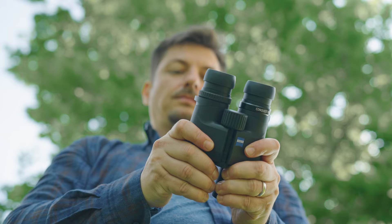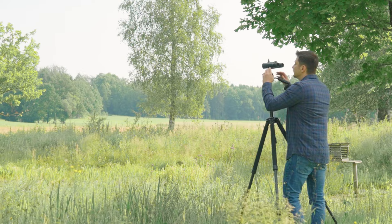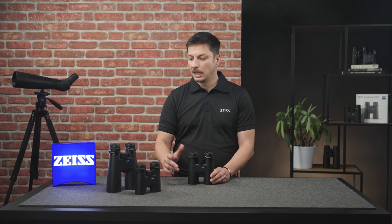Binoculars with a slightly smaller objective lens diameter, like the 32, are more compact and lighter, making it easier to track fast-moving animals. The 42 binoculars offer a pleasant viewing experience thanks to the slightly larger exit pupil, allowing you to get into the view more quickly and letting more light into the glass — very practical in low-light conditions. The 56mm models are suitable for poorer lighting conditions such as twilight or darkness, and the larger lens diameter allows for a greater depth of field, making it easier to spot at longer distances.